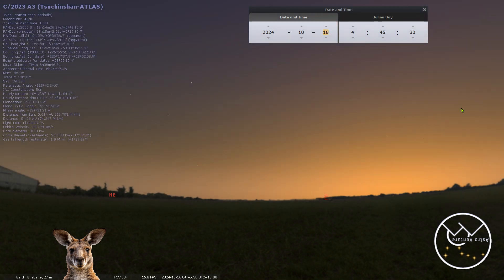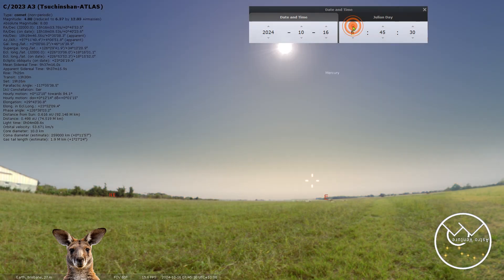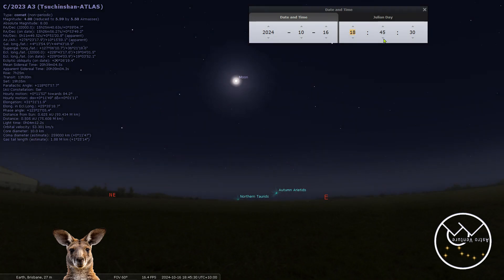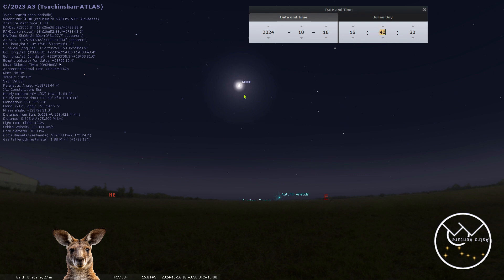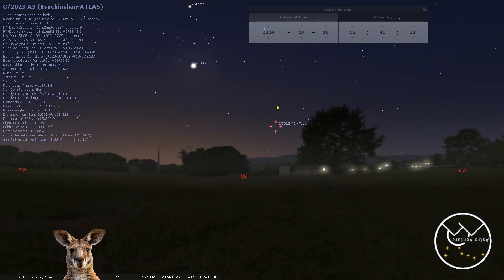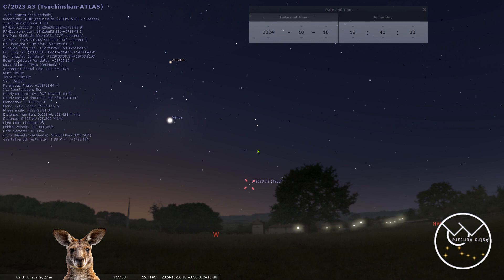Starting October 16th, we're moving to an evening comet. We'll be working from around 18:40. On the 16th, the comet is sitting at about 11 degrees above the horizon. We do have a 99% illuminated moon, but because we've got forward scattering of light coming into the tail, I don't think the moon will hurt us as much as we might think for other astrophotography targets.